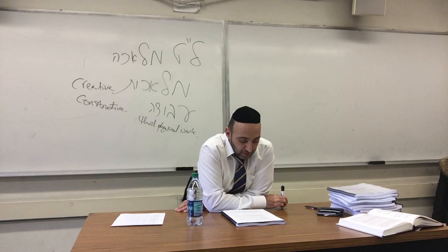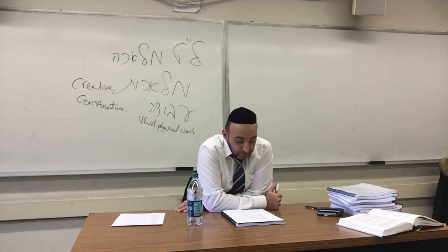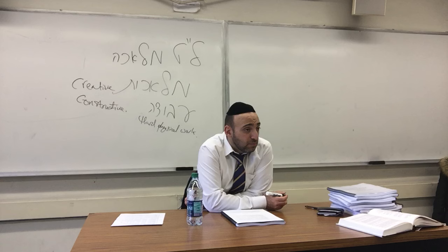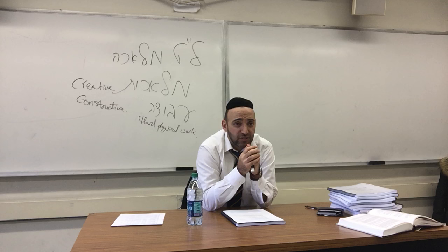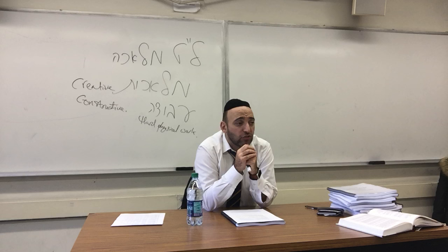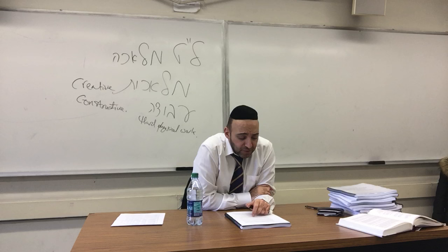By refraining from Melachah on Shabbos, you also fulfill a positive commandment: for six days you should do your work, but on the seventh day you shall rest. So by fulfilling these Mitzvot of not doing Melachah, you're actually performing a positive commandment, which is to rest. Rest on Shabbos means refraining from doing Melachah — and it also means refraining from Avodah; you should be physically at rest as well as much as possible.